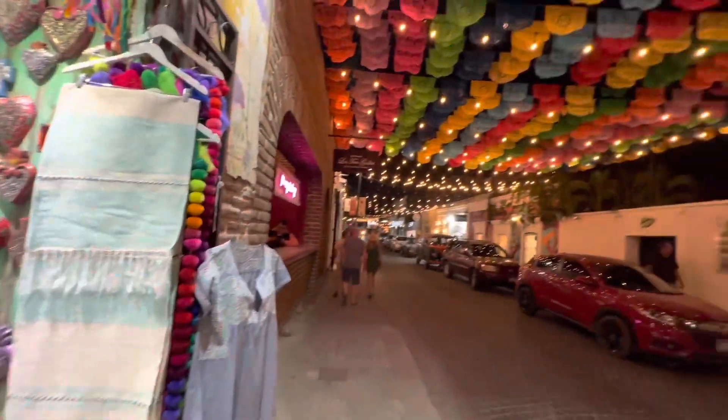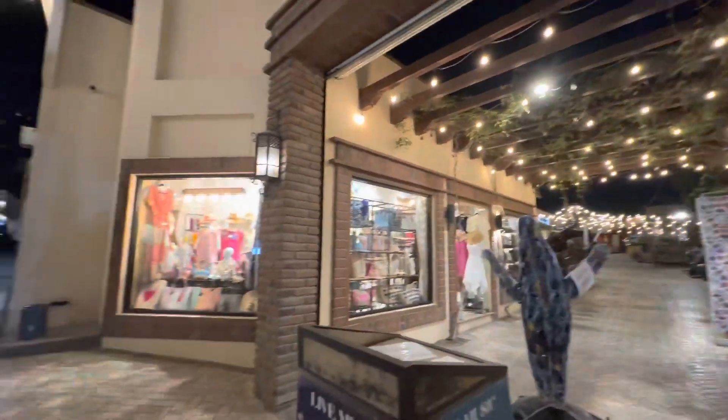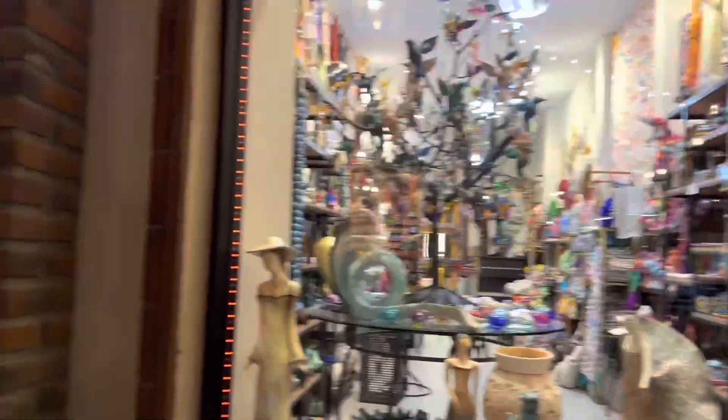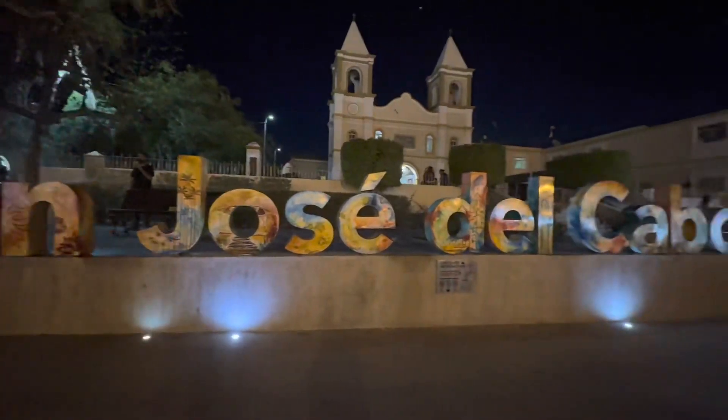Do not forget to pick up a cool souvenir — I picked up the famous Mexican hat. You can find art in every nook and corner of this place, and being an artist myself, it was such a blissful experience.